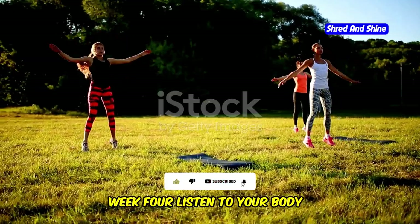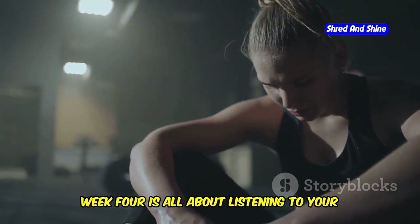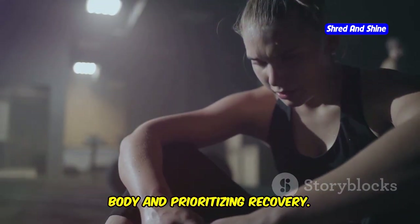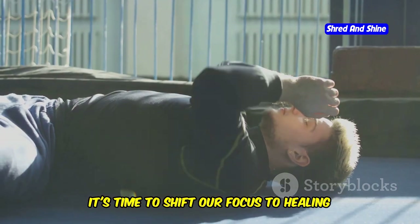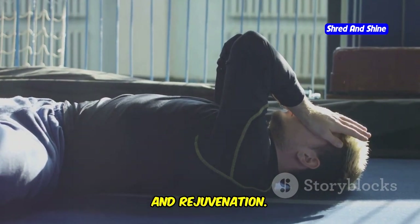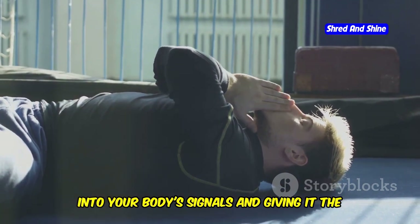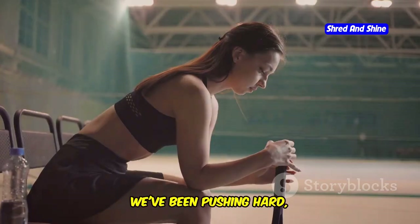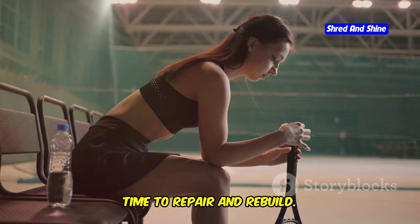Week 4 — listen to your body. Flexibility and recovery. Week 4 is all about listening to your body and prioritizing recovery. After three weeks of intense workouts, it's time to shift our focus to healing and rejuvenation. This week we emphasize the importance of tuning into your body's signals and giving it the care it needs. We've been pushing hard, so it's essential to give your muscles time to repair and rebuild.